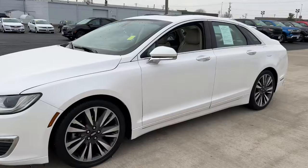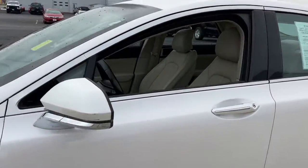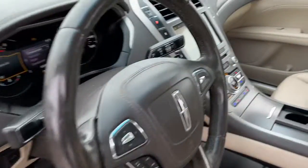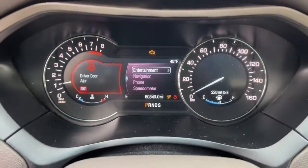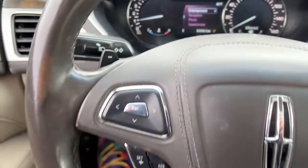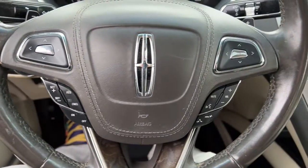With quietly powerful performance, touch screen infotainment, standard driver assist features, a lush interior, and impeccably tasteful styling, this four-door luxury sedan delivers the calm you crave.